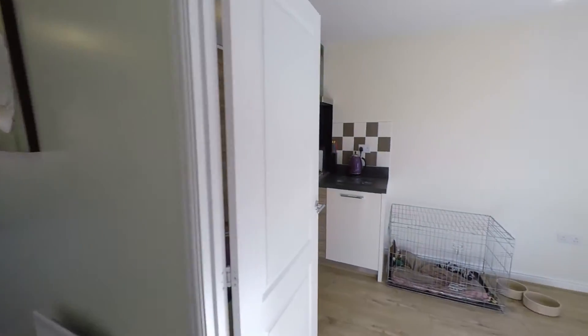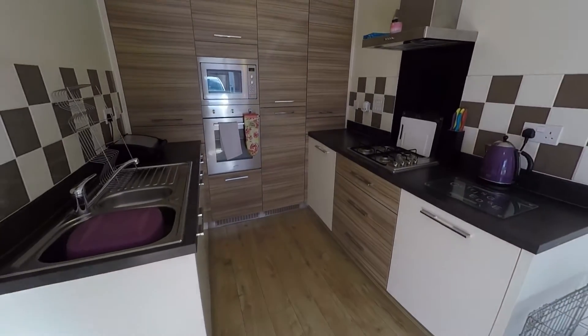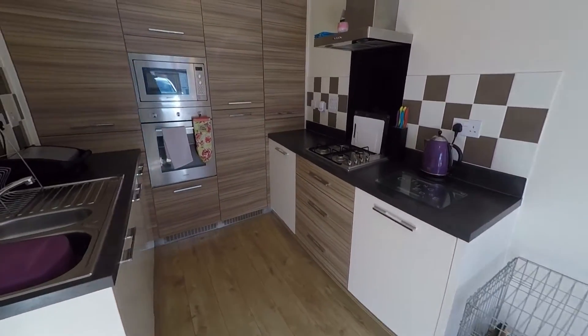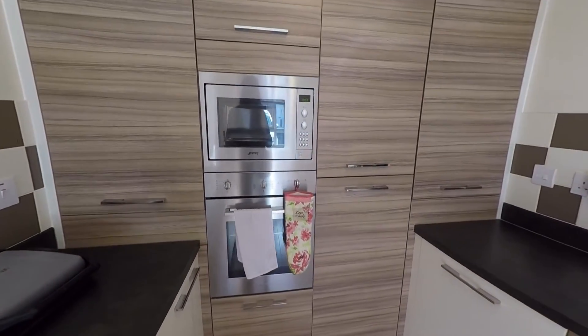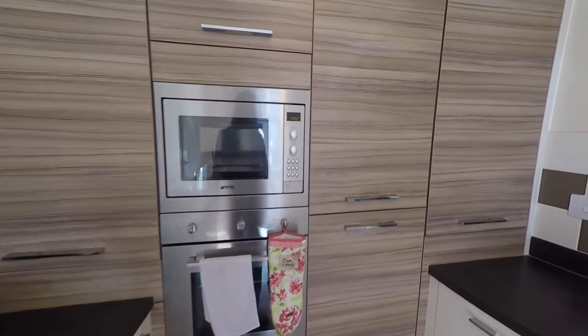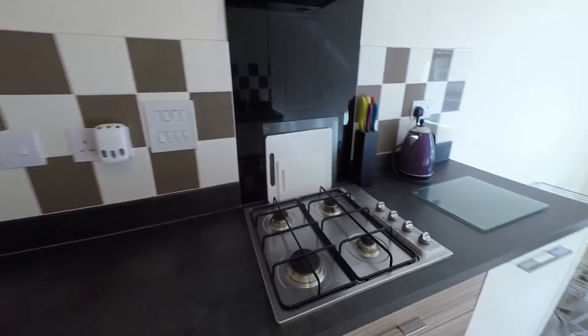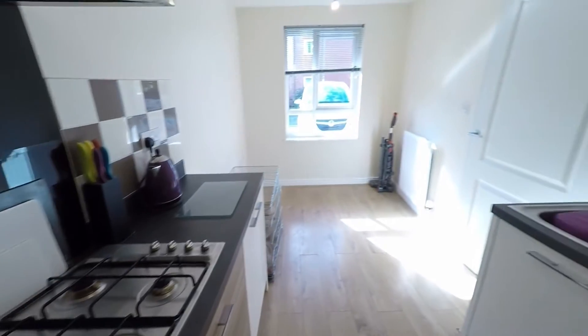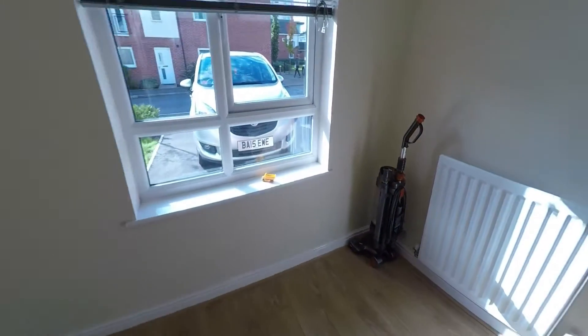To the right as you enter is the kitchen diner — it's a great size room. You've got modern kitchen units with high gloss and wood effect finishes, a tower oven and microwave built in, and an integrated fridge freezer. There's also a gas hob, and lots of room at the far end for your dining furniture.